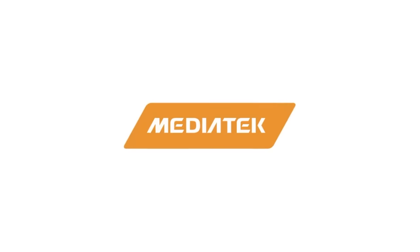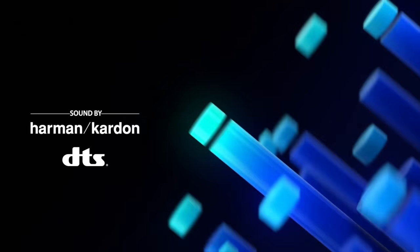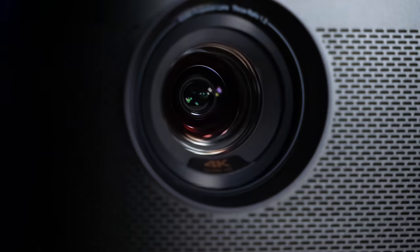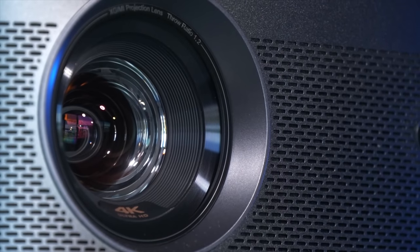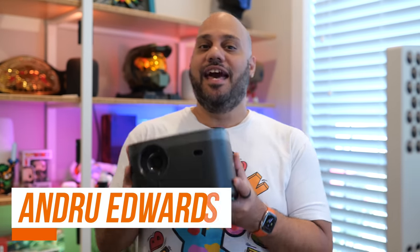This video is sponsored by MediaTek. Projectors are a great way to get a larger than life picture when watching TV and movies or for an incredible game night. I've been keeping an eye on the compact smart projector space over the past couple of years, and it's gotten really good. Today we're focusing on this guy right here — the X-Jimmy Horizon Pro, which is powered by MediaTek. It's a smart projector that left me pleasantly surprised.